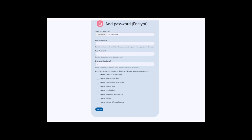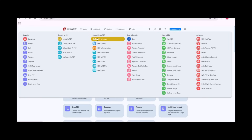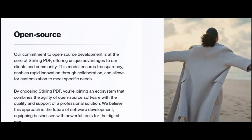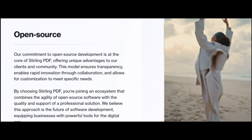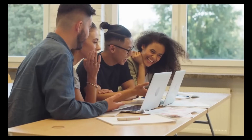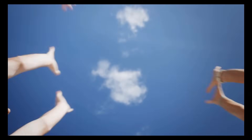It includes features for password protection and PDF encryption, which is helpful for users handling sensitive documents. The interface is simple and intuitive, making it a good fit for users who need straightforward functionality. Being open source, Stirling PDF is free to use and continuously improved by the community. It's great for students, freelancers, or anyone who needs a reliable PDF tool without paying for a subscription.